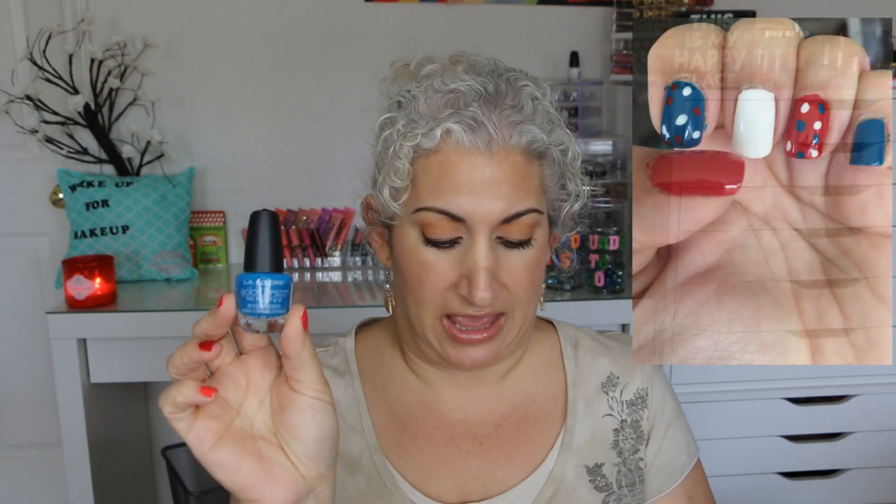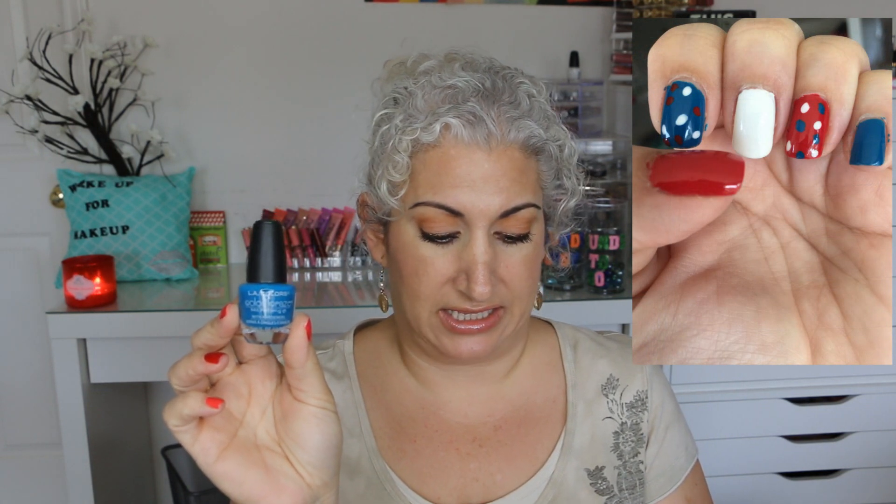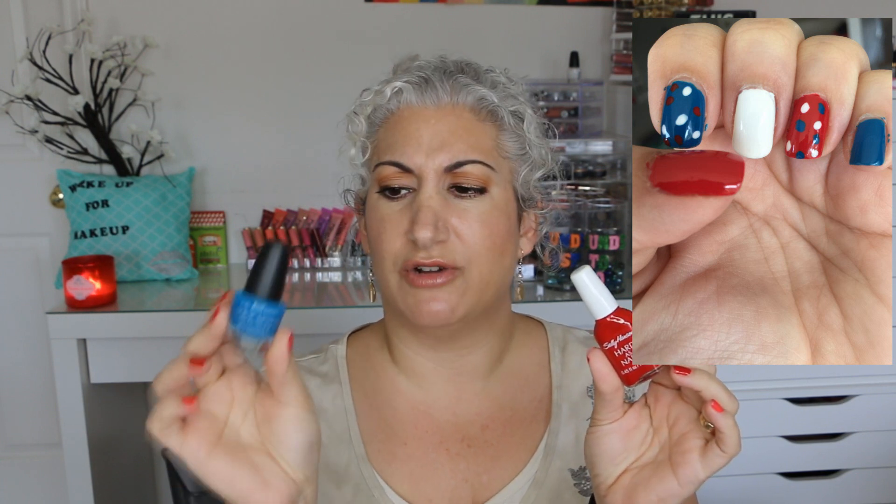As always I will put a picture of what the colors look like on my nails so you can see. The first two are the LA Colors Color Craze in Pool Party and the Sally Hansen Hardest Nails in Cardinal. These two both took two coats to get this look and I like both of them. This is just a really nice cherry red and this is just a really beautiful blue. I don't really have too many like this in my stash, so I am going to keep both of them. I like the way that they wore, so they're staying in.